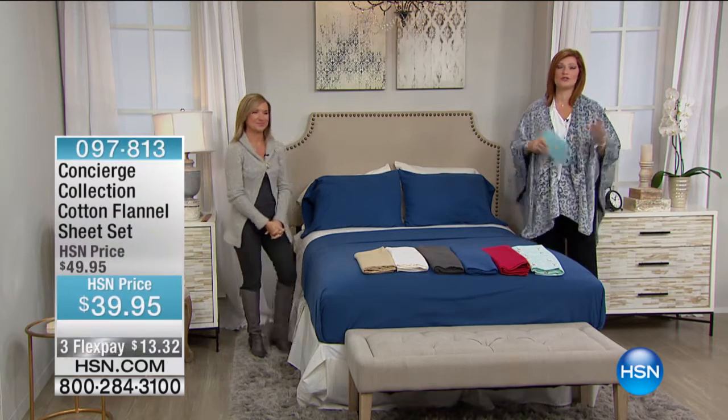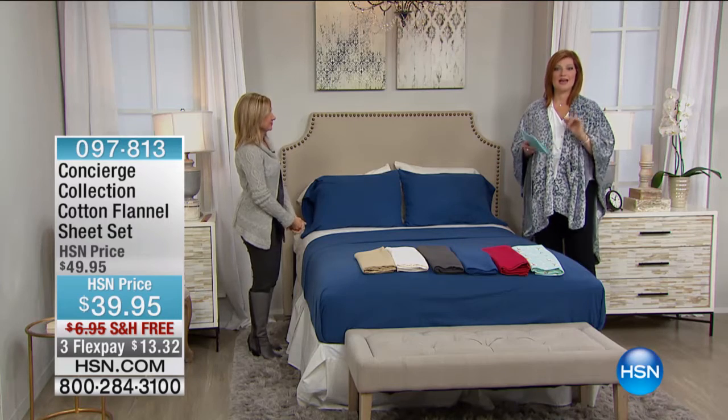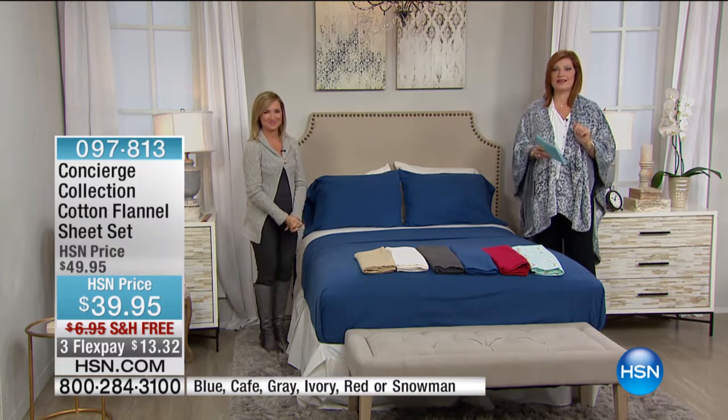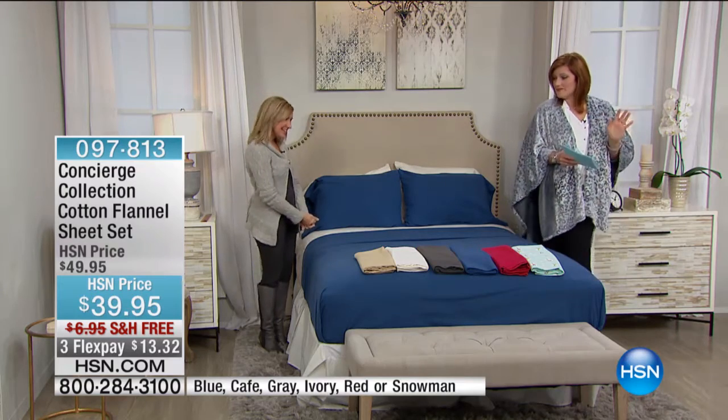Very busy, but we're processing all those orders. You can also head on over to hsn.com to place your order there, because I have a feeling if we didn't already jam the lines with our angel wrap, we're going to do it with these sheets.